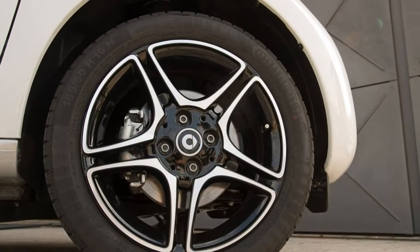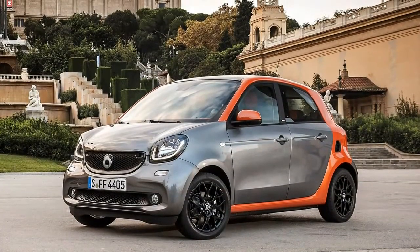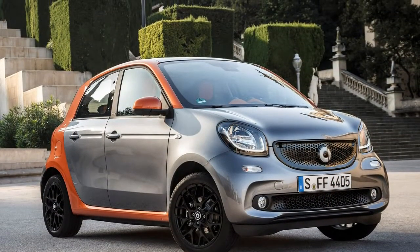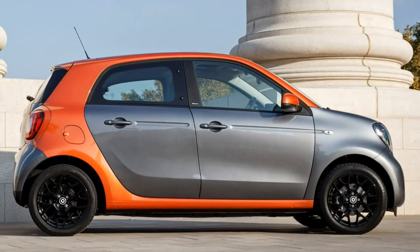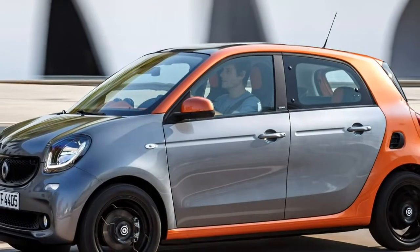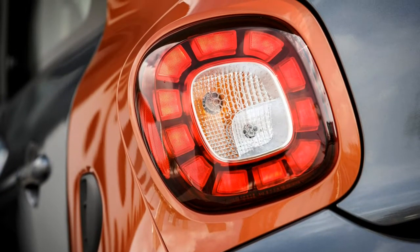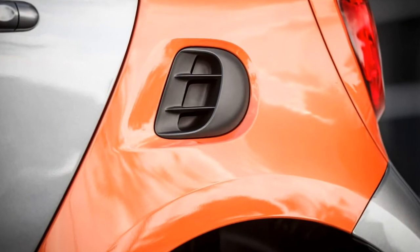Brabus Forfours only come with a Twinamic automatic box. The electric drive model joined the range in 2017, with a 17.6 kWh battery pack and distinctive green bodywork. Powered by an 82-horsepower motor producing 160 Nm of torque, it responds with alacrity up to 40 miles per hour and has a range of 96 miles, achieving 62 mph in 12.7 seconds.